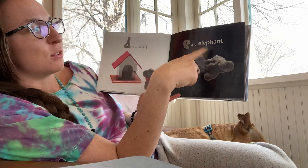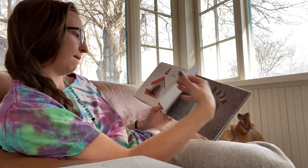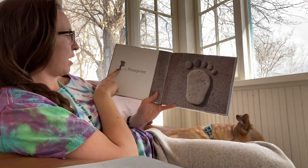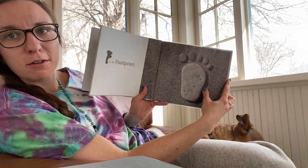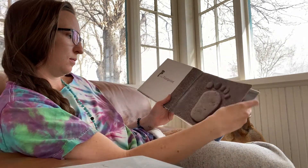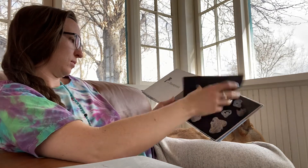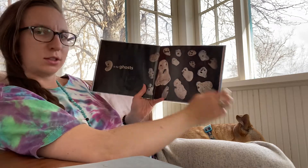E is for elephant. E-E-elephant. F is for footprint. F-F-footprint. G is for ghosts.